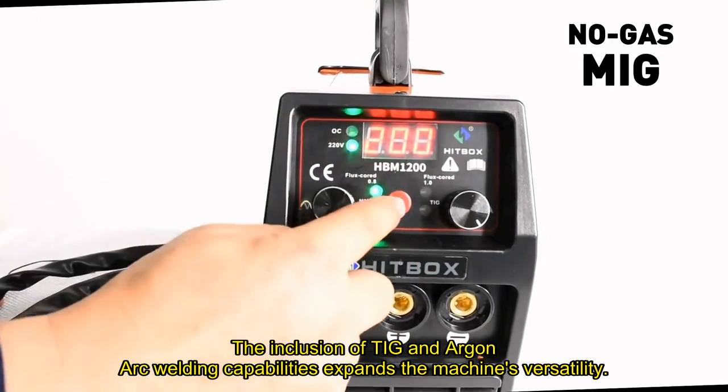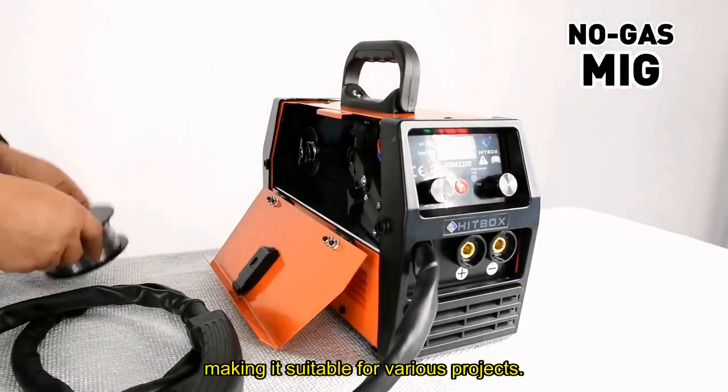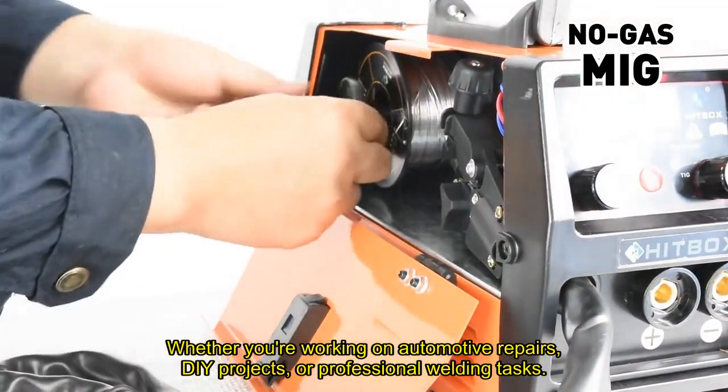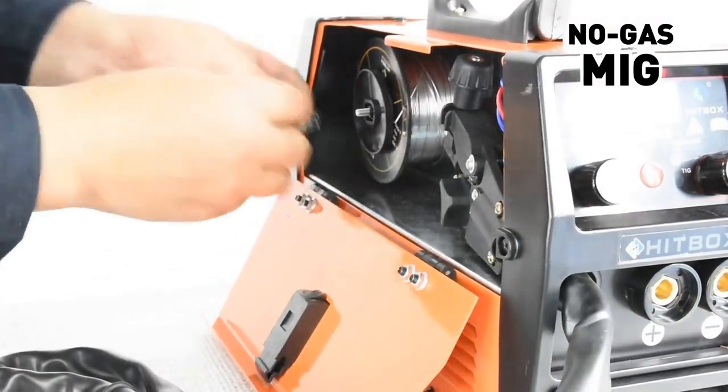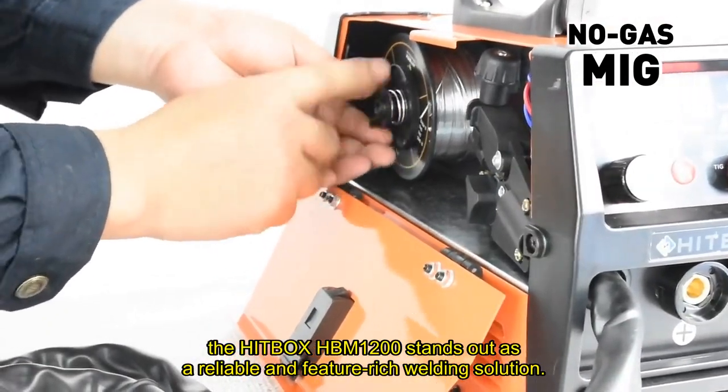The inclusion of TIG and Argon arc welding capabilities expands the machine's versatility, making it suitable for various projects. Whether you're working on automotive repairs, DIY projects, or professional welding tasks, the Hitbox HBM-1200 stands out as a reliable and feature-rich welding solution.